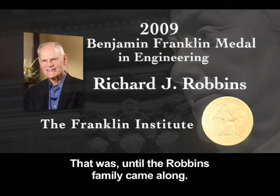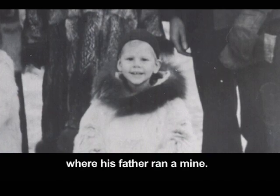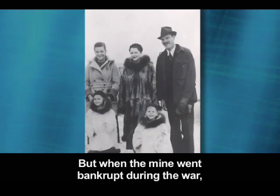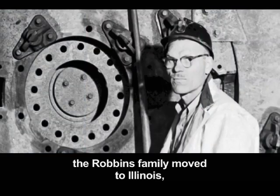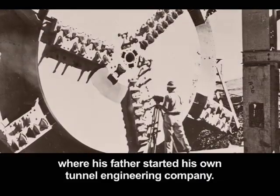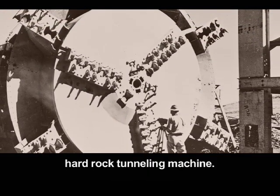That was until the Robbins family came along. Dick Robbins spent most of his childhood in Alaska, where his father ran a mine. But when the mine went bankrupt during the war, the Robbins family moved to Illinois, where his father started his own tunnel engineering company. In time, he would invent the first successful hard rock tunneling machine.